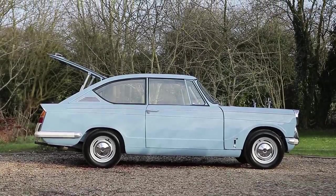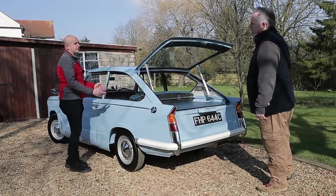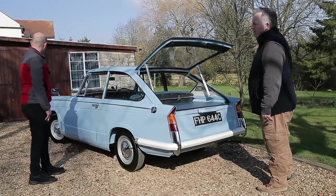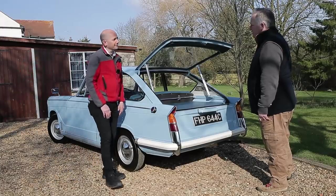So it's standard Herald from the B-pillar forward — it's only the rear section that's unique. How did you come to buy it? Well, that's a long story.